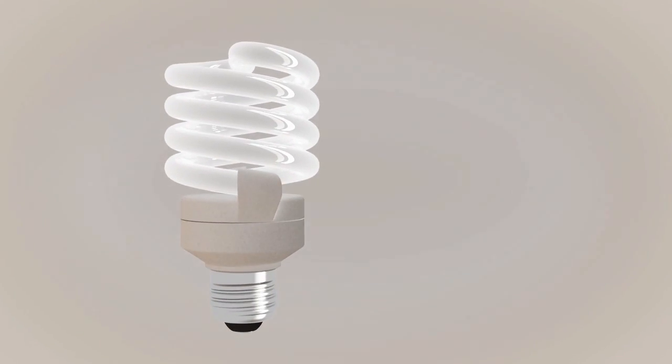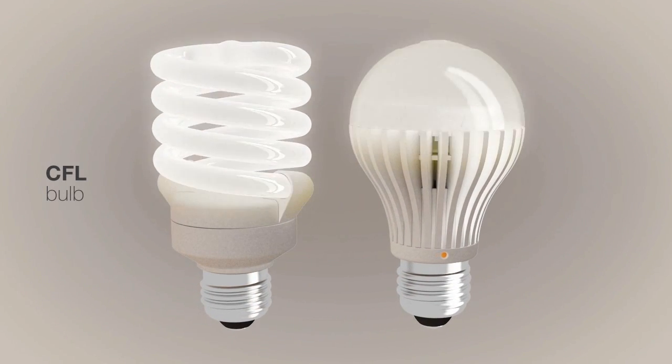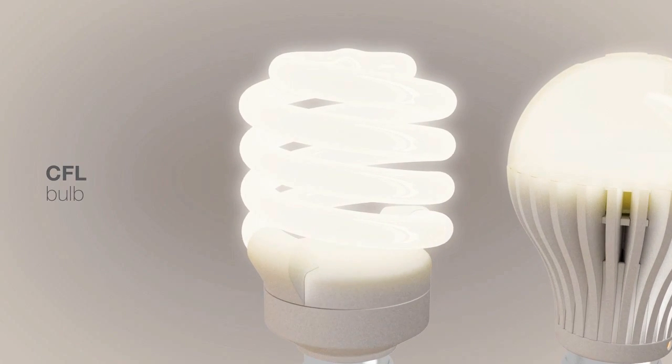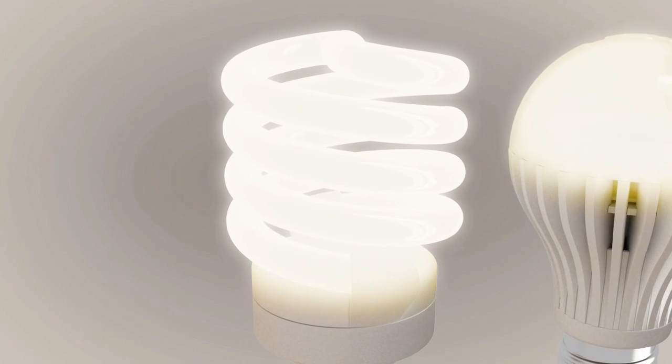The most promising alternatives to incandescents are compact fluorescent lights, or CFLs, and solid-state LED lights, known as SSLs. CFLs use 75% less energy than incandescents, and SSLs are even more efficient, while both deliver the same amount of light.